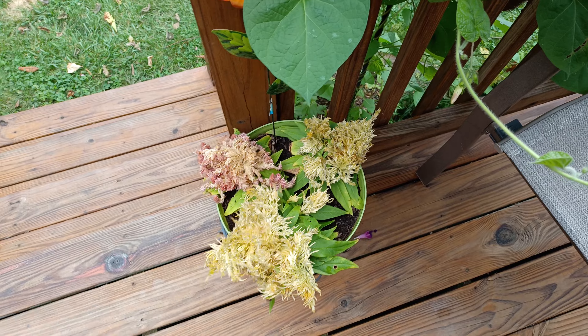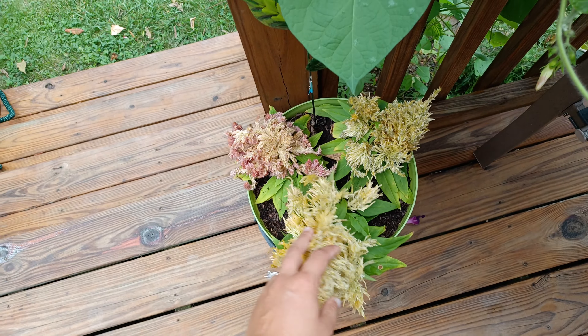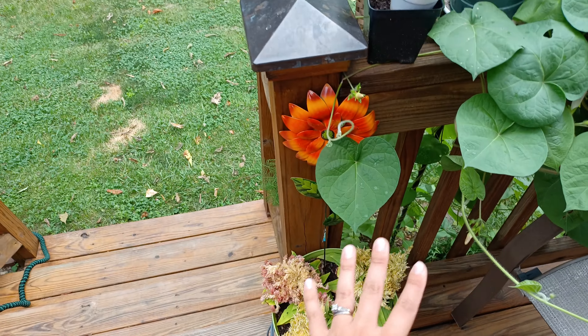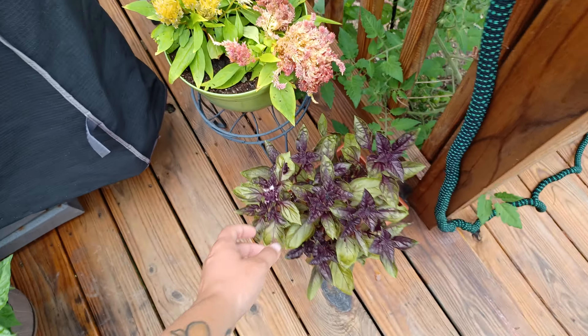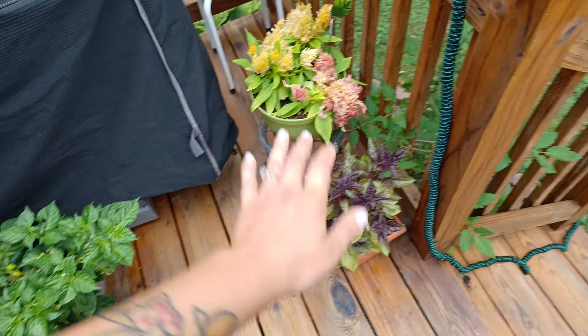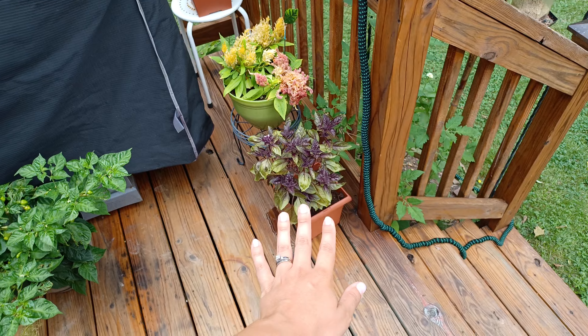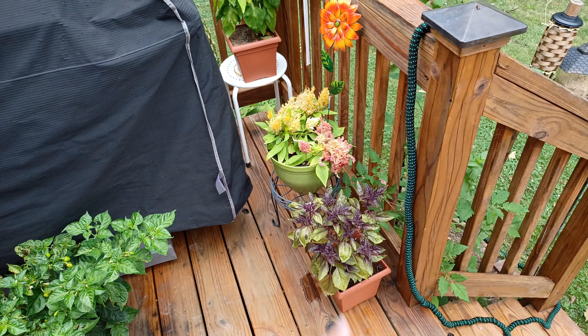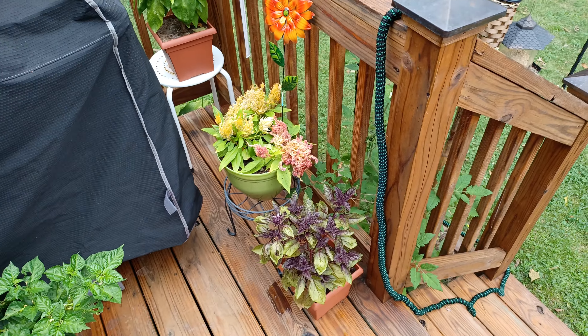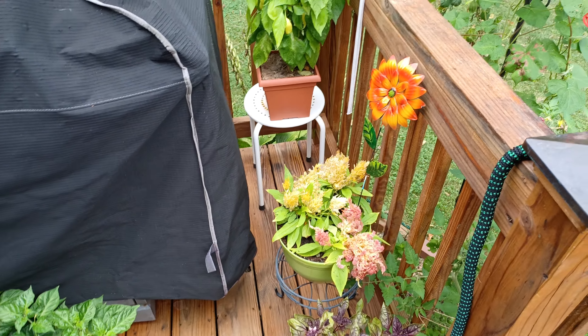The solosha here — I need to get rid of these; they're done for the year. They lasted a really, really long time, so I really liked them in those pots. And then we have the red ruben basil going to flower. I'm just going to let this plant go to flower. We have tons of basil and I planted some more, so I'm not worried about this plant — I'll let it go to flower for the bees and bugs.